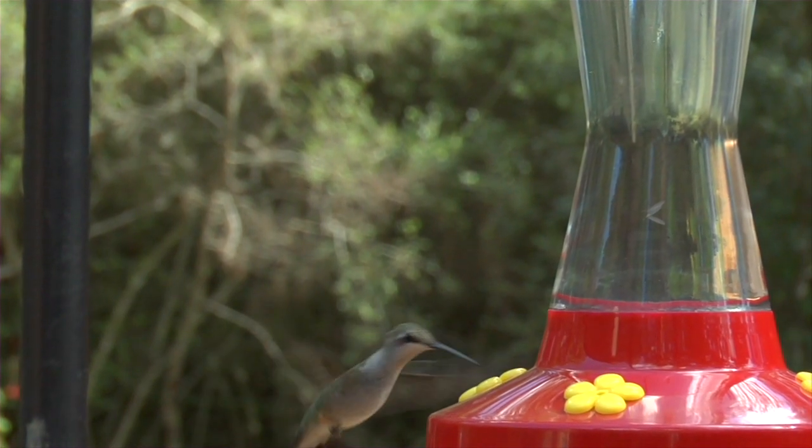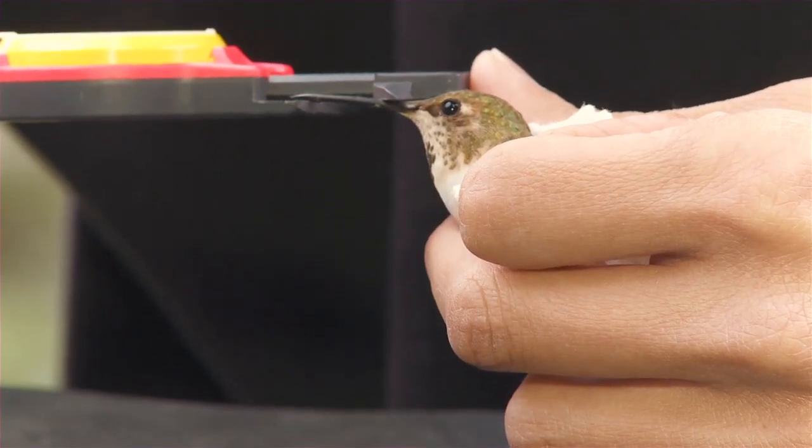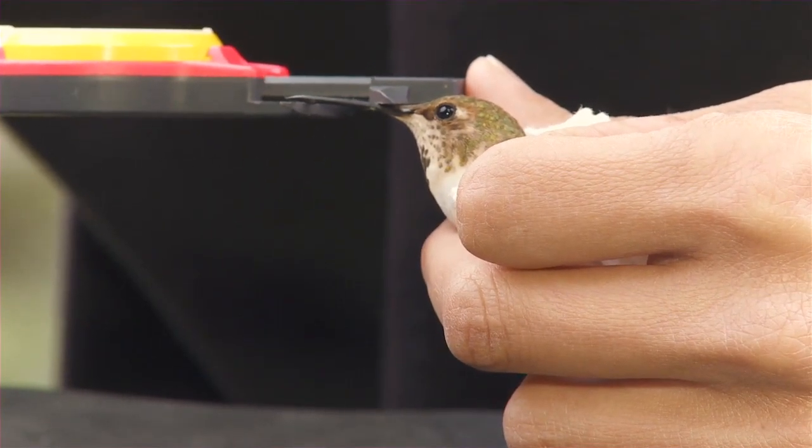They're fantastic flyers and really interesting birds. I'm absolutely amazed by hummingbirds. The greatest thing is having one up close and in my hand — even now I'm amazed by how small they are.